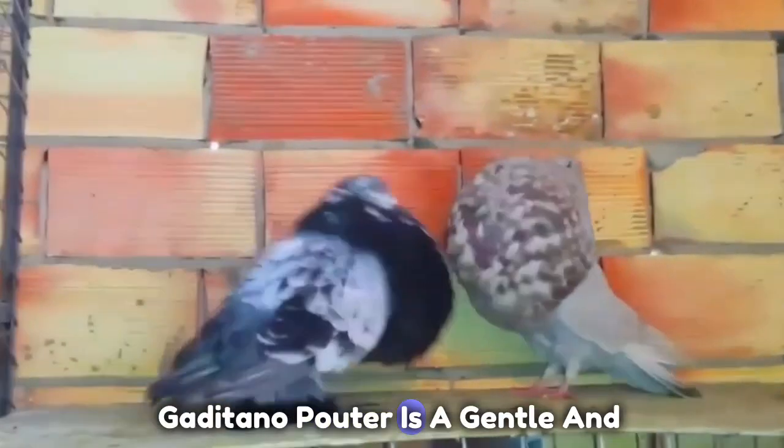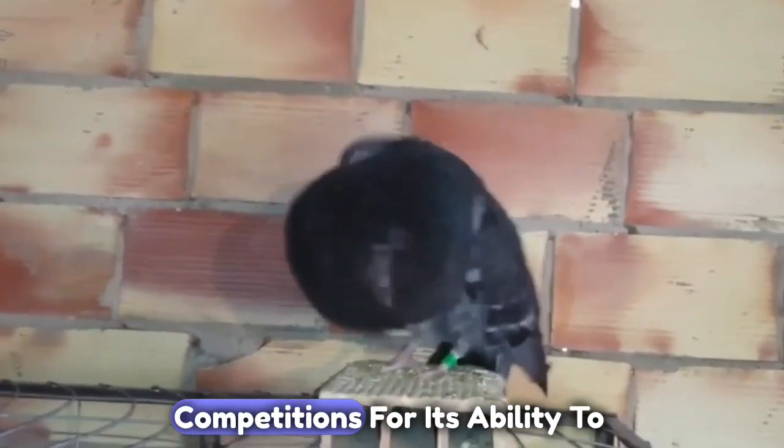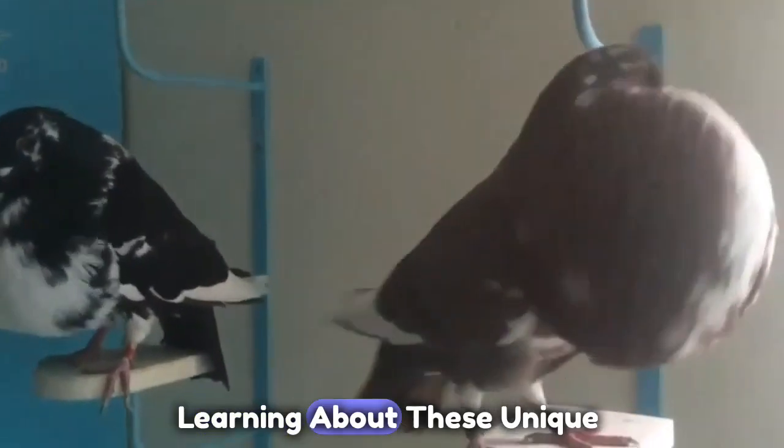The Gaditano Pouter is a gentle and docile bird that is often kept as a pet. It is also used in competitions for its ability to inflate its crop. If you enjoyed learning about these unique pigeons,